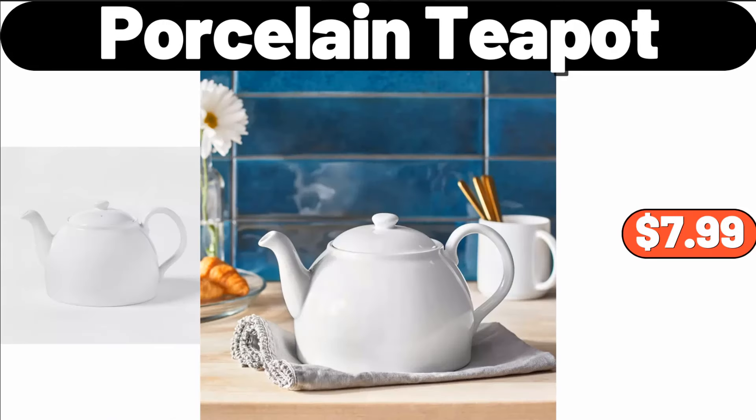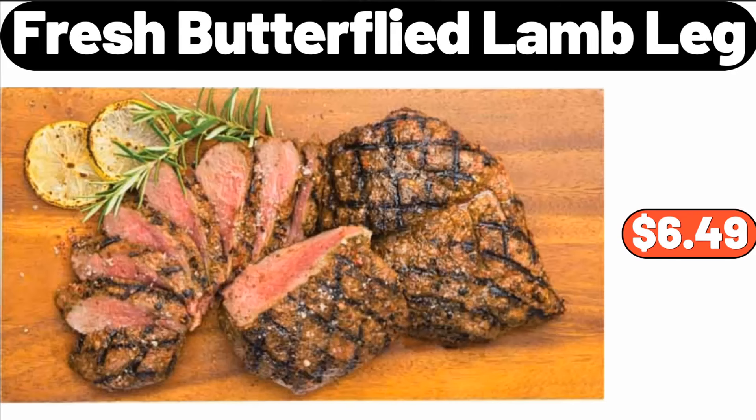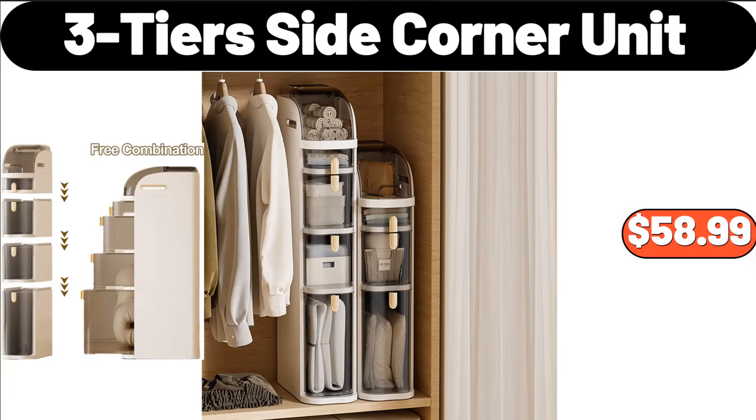Porcelain Teapot, $7.99. Temperature Regulating Reversible Cooling Pillow, $19.98. Fresh Butterfly Lamb Leg, $6.49. Park Street Deli Pork or Chicken Egg Rolls, $3.49.